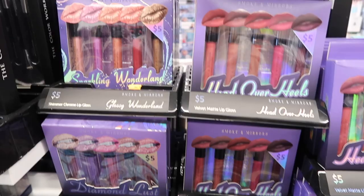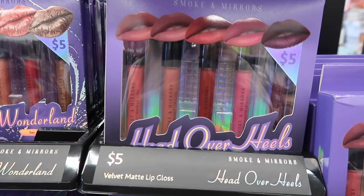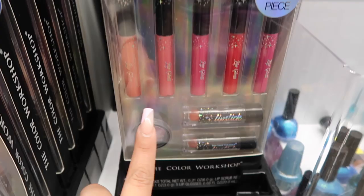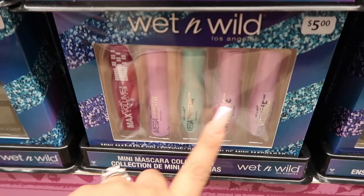They have a lot of gift sets — a lip gloss chrome set for five dollars, matte versions of those same glosses, and diamond shimmer lip glosses that are super shimmery. There's a lipstick collection with lip glosses, lipsticks, and a lip scrub, plus Wet n Wild lipsticks in a set of seven. They also have Wet n Wild glitters you can use as eyeshadow, and super mini mascaras.